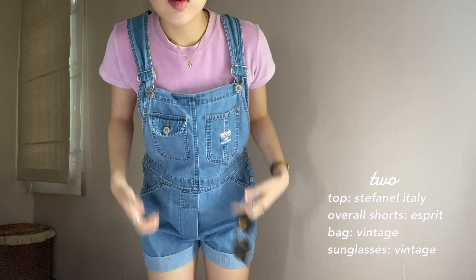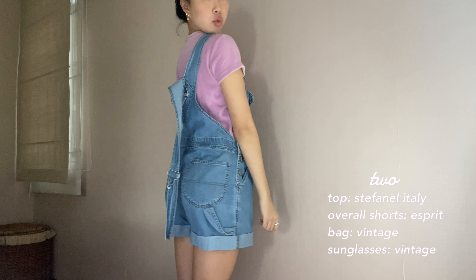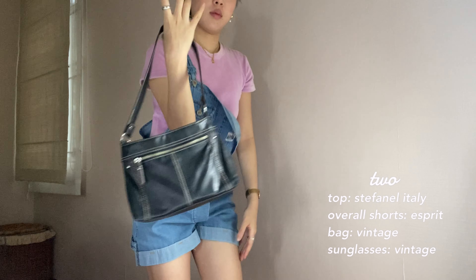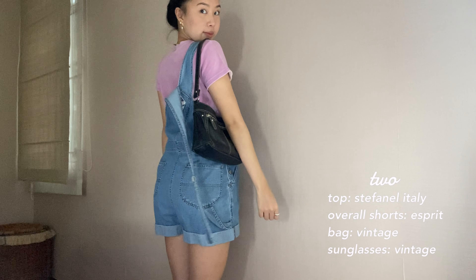Then I decided to switch it out for this denim overall from a brand called Esprit — I'm pretty sure it's my aunt's or something, but oh well. I love, love wearing overalls; I think they're just so comfy and fun. It's giving me like a cute farmer girl vibe. Imagine wearing this with like a high top Converse or something. This top is from a vintage brand called Stefano Illy. I decided to whip out my disposable camera and sunglasses to give the outfit a little more pizzazz.